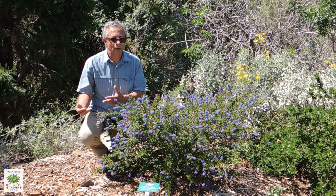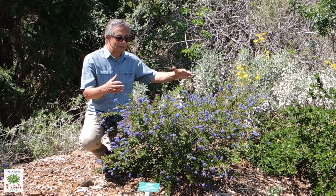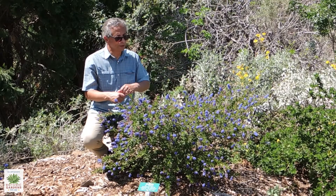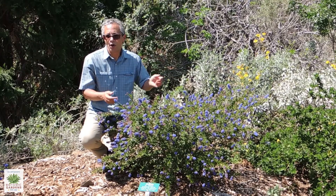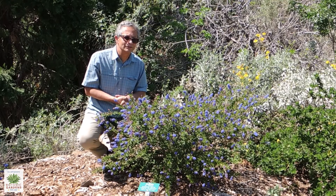If you're looking for ground cover, there are ground cover varieties of Ceanothus. Medium-sized shrubs in the three to five foot range, all the way up to some that are tree-like and can attain a height of up to 20 feet.